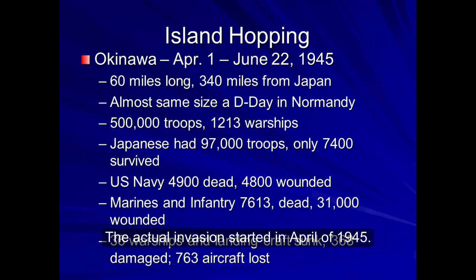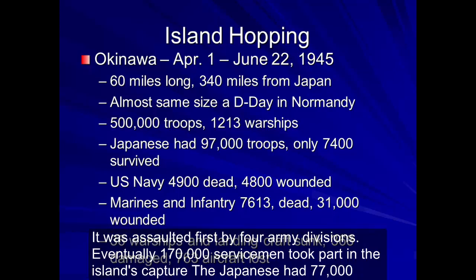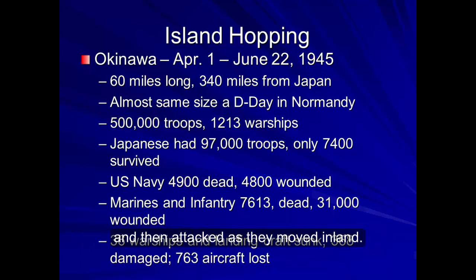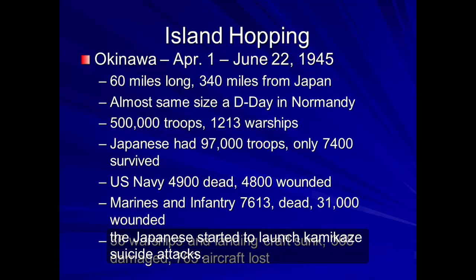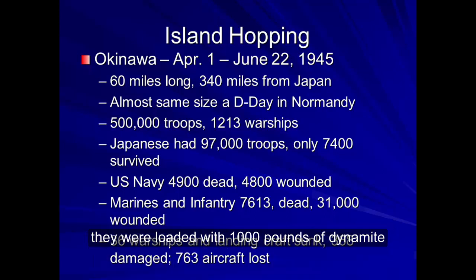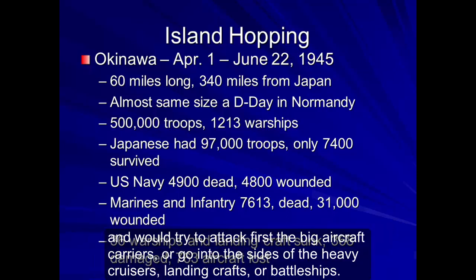The actual invasion started in April of 1945, assaulted first by four army divisions. Eventually 170,000 servicemen took part in the island's capture. The Japanese had 77,000 troops, and another 20,000 formed a militia. The Japanese allowed the Americans to land unmolested and then attacked as they moved inland. Six days after the landings, the Japanese started to launch kamikaze suicide attacks. These Japanese Zeros were only given enough fuel for a one-way flight, loaded with 1,000 pounds of dynamite, designed to attack enemy ships — first the big aircraft carriers, or going into the sides of heavy cruisers, landing crafts, or battleships.